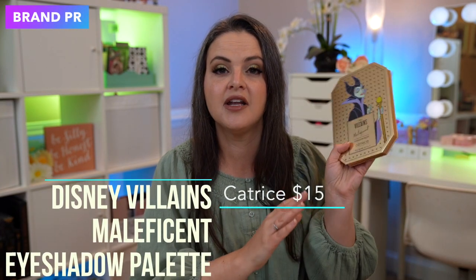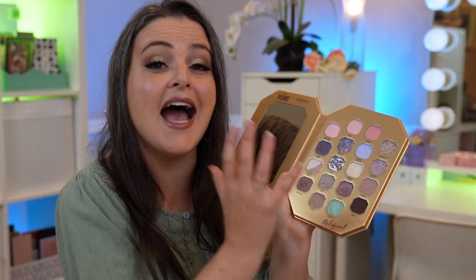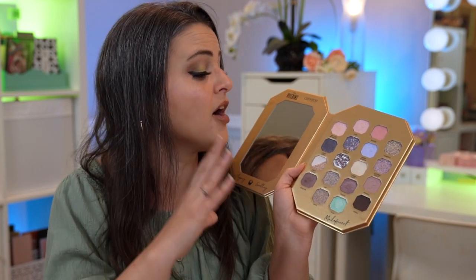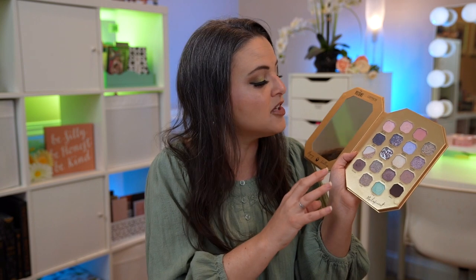Moving on to number eight — a brand that was kind enough to send these in PR, but unfortunately I was just not a fan. This is the Disney Villains Collection, a collab between Patrice and Essence, their sister brands. The application is very nice — the color story is absolutely gorgeous, the shades blend well and are beautiful. My issue was lasting power: I used two different eye primers on the two days I wore this, and both times it faded down to almost nothing by end of day. They're onto something with the application, but they've got to work on lasting power.